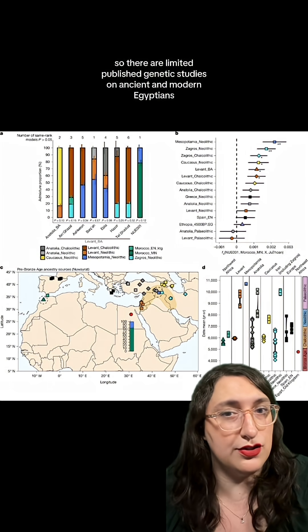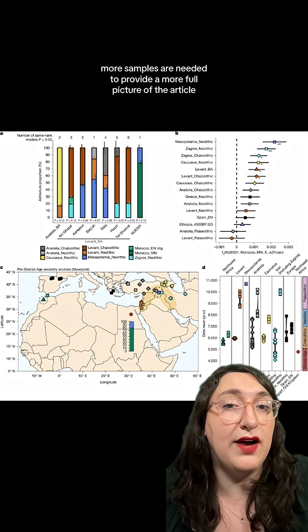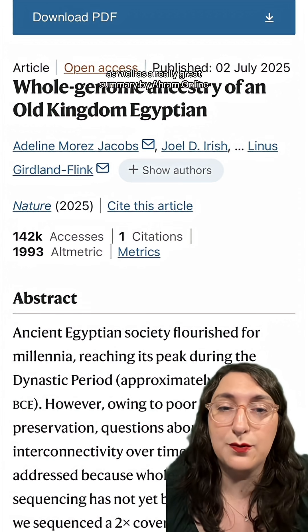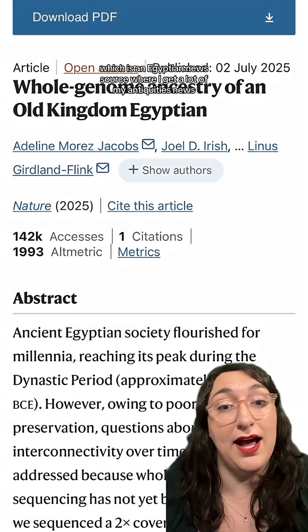This is still an up-and-coming field, so there are limited published genetic studies on ancient and modern Egyptians. More samples are needed to provide a more full picture. The article is fully accessible online for everyone to read, as well as a really great summary by Ahram Online, which is an Egyptian news source where I get a lot of my antiquities news.